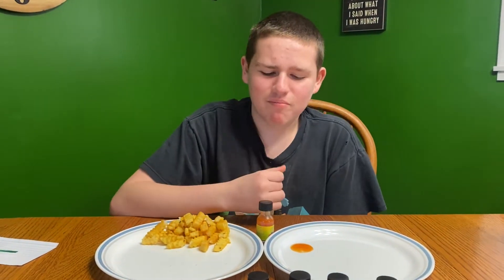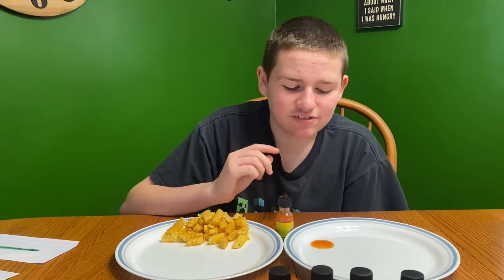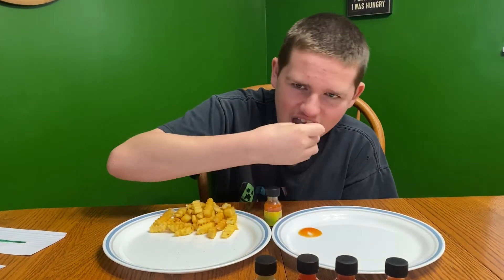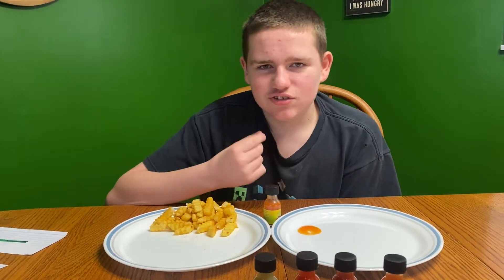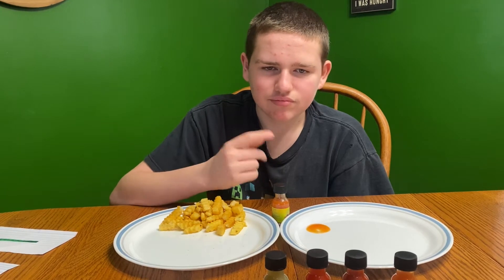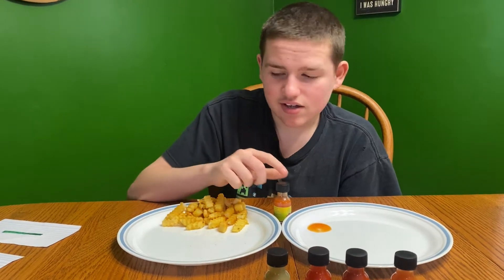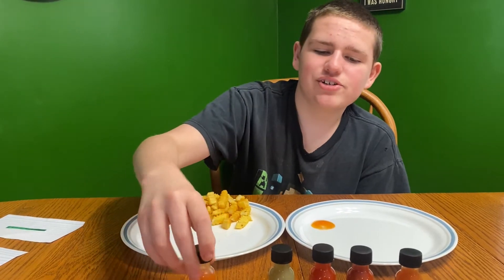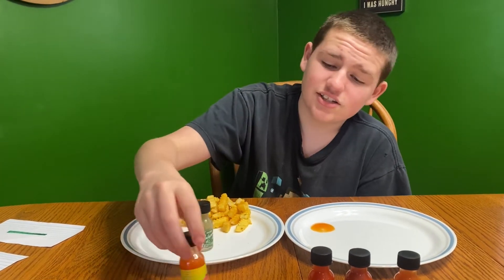It doesn't smell that hot. That one's got a little bit of a tingling on your tongue but it's not that hot. It's got a little bit of spice to it, but you can't tell it's spicy until you get that little tingling feeling. It tingles your tongue but it's not as hot — got a little bit of a kick to it. What do I rate that one? I'm going to try the next one first before I decide.